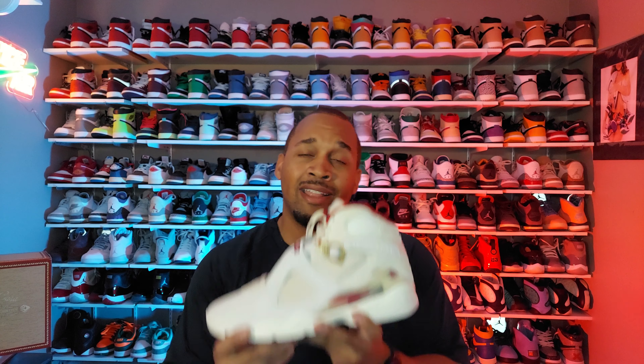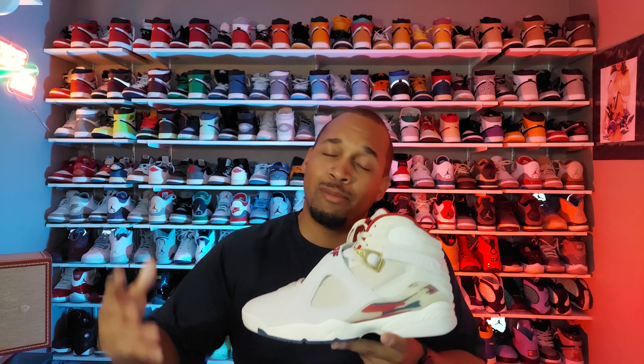Let me know your thoughts and opinions on the Jordan 8 Soulflies — are you digging them, or did you pass? I'm sure a lot of you guys probably spent on the Kobes and the Powerpuff Girl Dunks too — it was an expensive weekend nonetheless.